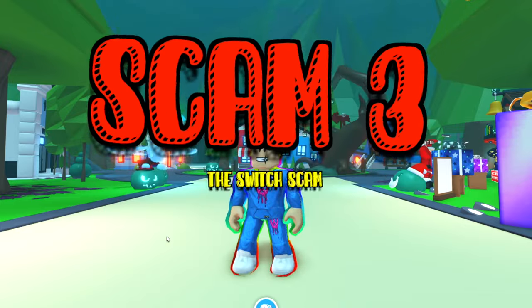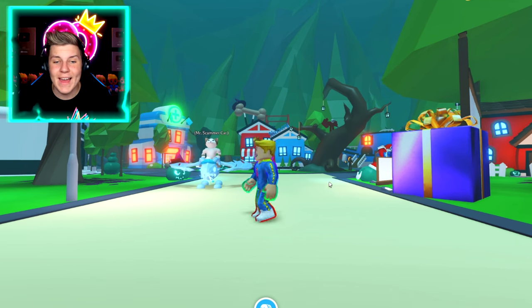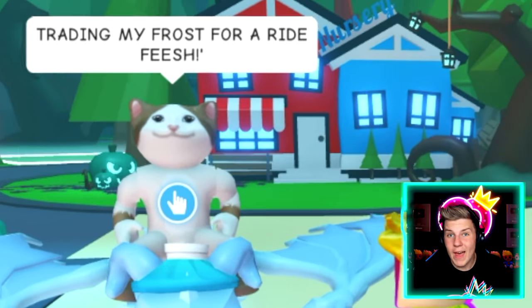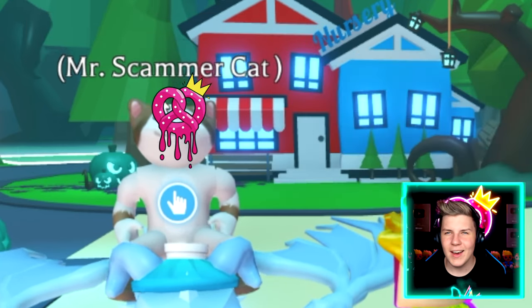Scam number three: the switch scam. For this scam, someone will have a really, really good pet in a server that everyone's trying to trade for. And just like a normal Adopt Me player would, they're saying what they would accept for that pet in the chat. They just say, 'Hey, if anyone has a ride fish, come and trade me.' But you'll kind of figure out this is a bit weird.